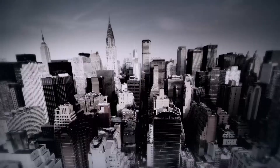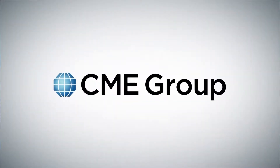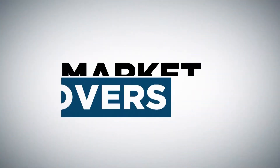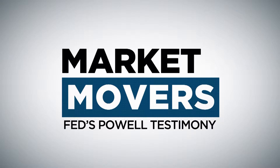Now on to today's Market Movers with easy-to-follow futures and options trades from CME Group. Welcome to Market Movers. I'm Jim Urio with Scott Martin.